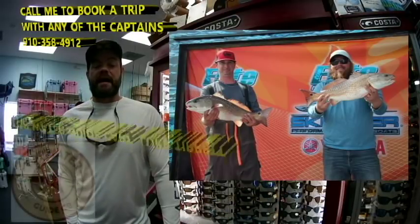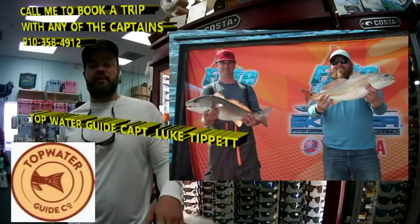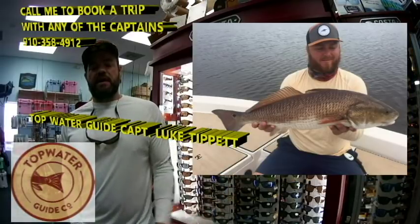Moving on to Captain Luke Tippett of Topwater Guide Service. Here we've got Luke and a friend of his — they do a lot of tournament fishing. Here's them with a nice red drum at the tournament, and here's Luke with a nice red drum.